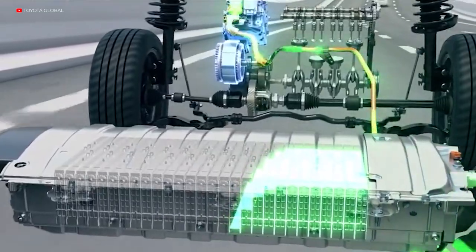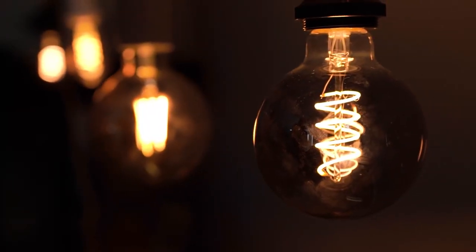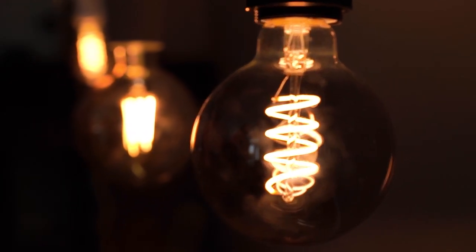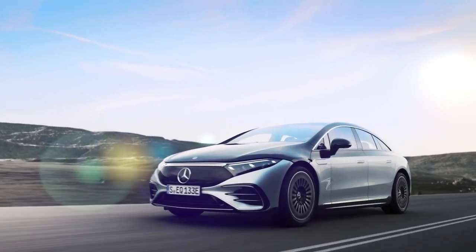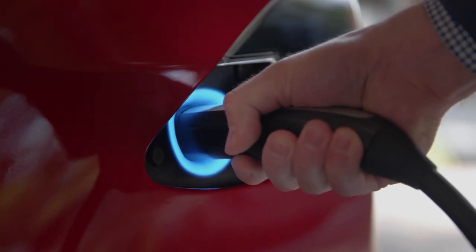Moreover, the battery could be used during the day to power the car, and at night when the car is parked. This effectively means that alleviating the increased electricity demand that comes with the increased adoption rate of EVs can be done by using the national grid as crowdsourcing electricity.